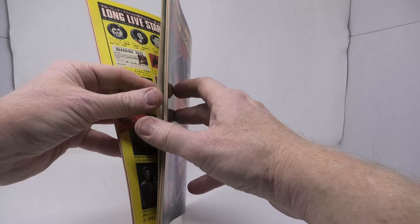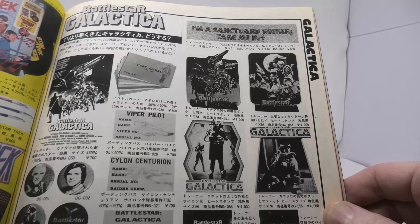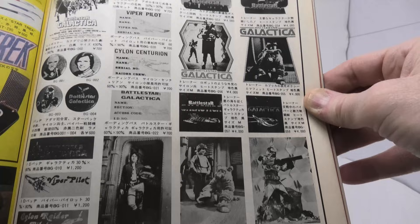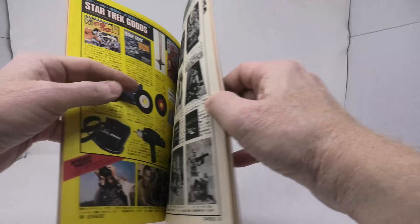The really cool Power Record story albums are there on the upper left, including the Gene Roddenberry-produced Inside Star Trek album. And here you have a page dedicated to Battlestar Galactica — the iron-on transfers we're familiar with in the US and these officially licensed posters. That one of Captain Apollo I have never seen before; I don't know if it was a Japanese exclusive or an unlicensed item.